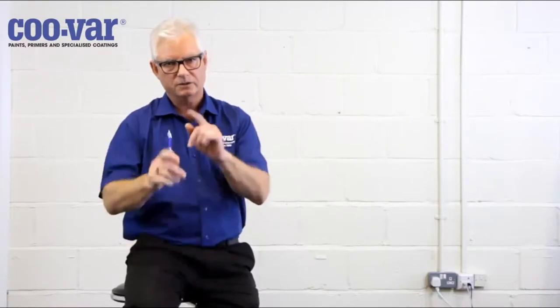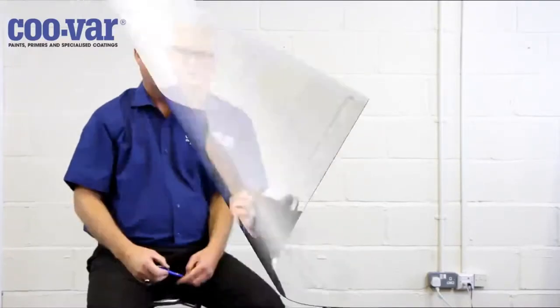Hi, I'm Chris Gibbons and I work here at CUVAR. I'm one of several technical specialists employed in the manufacture and application of specialist retail paints. The object of these little clips is to give you, the customer, an opportunity to see and understand how these materials are applied and help you to understand how they work.